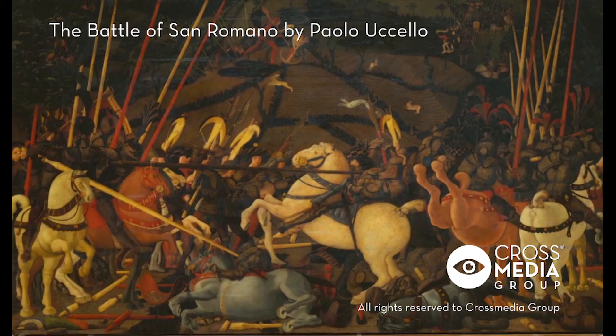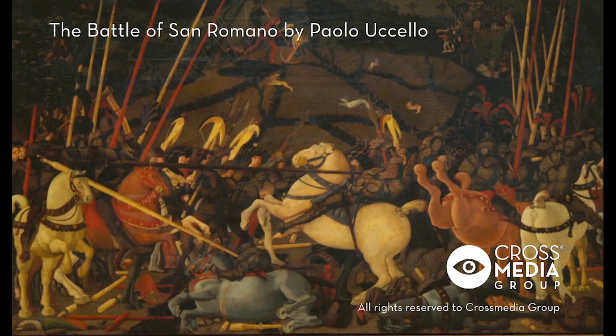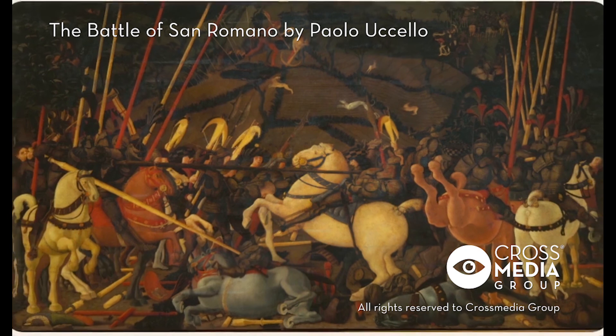The vanishing point is accentuated by the crossing of the broken lances, which form a kind of geometric grid. Although Paolo tried to render space in the depth of bodies and things, his choice and use of colors produce a surreal, almost dreamlike effect.